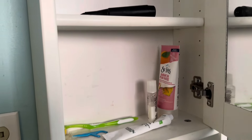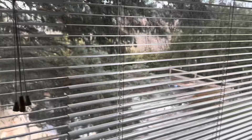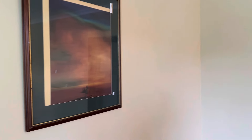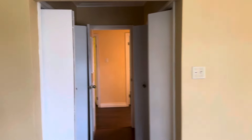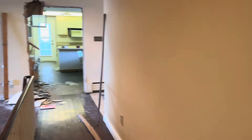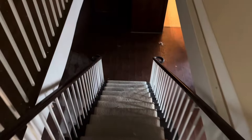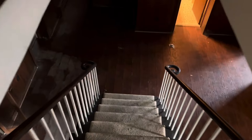Still got some stuff left in there. Nice big window that looks out into the backyard. And you got a TV here. I think that's just about it for up here. Let's head downstairs. Pretty cool staircase there.